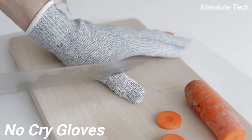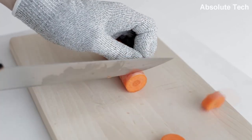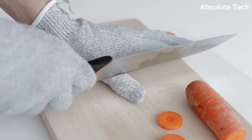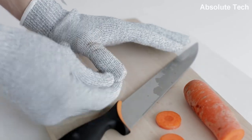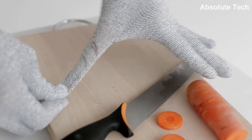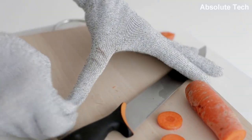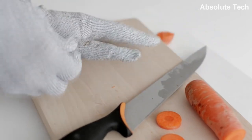Seventh product on the list is No Cry Gloves. These are cut resistant level 5 protection safety hand gloves. These gloves provide hand protection for cutting, slicing, peeling, and grating in the kitchen. These gloves are highly elastic, lightweight, and very comfortable, making them very handy and easy to wear for long durations. The fabric of these gloves also provides a tight and airtight grip on objects of any size. Just wear them and start working however you want, without ever worrying about getting any sort of cut. Link to buy these gloves is in the description box down below.